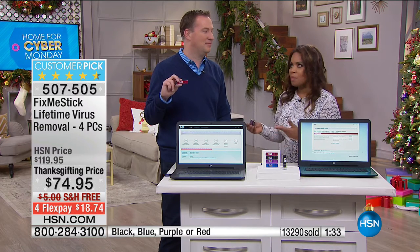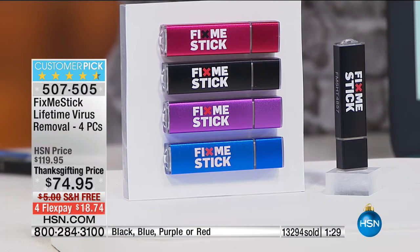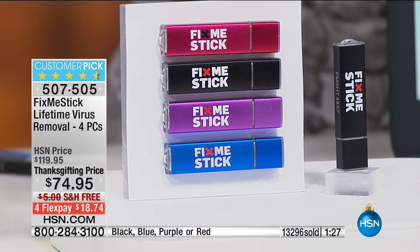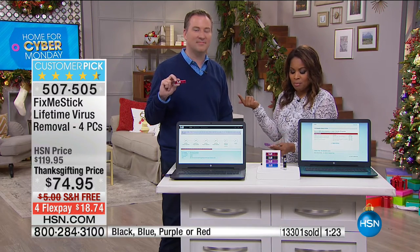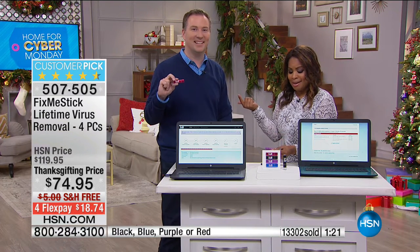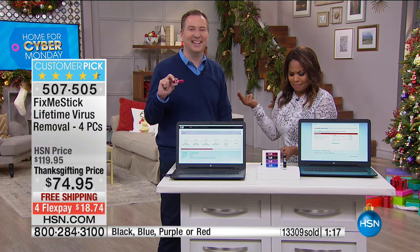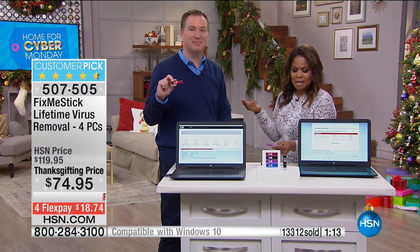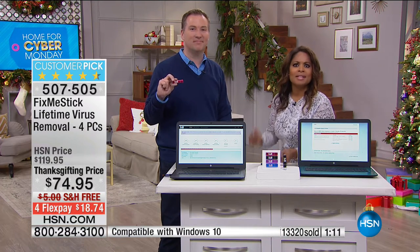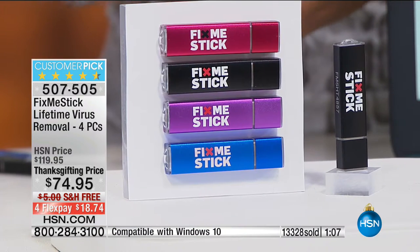You never have to worry about it because this covers you for a lifetime, and the directions are so simple they're right on the back. The first bullet says 'insert into your PC,' the second says 'double click and run Fix Me Stick' — that's it. Tony says she is almost computer illiterate, and this is very simple and very basic. She's excited to get it on her computer and see the difference.